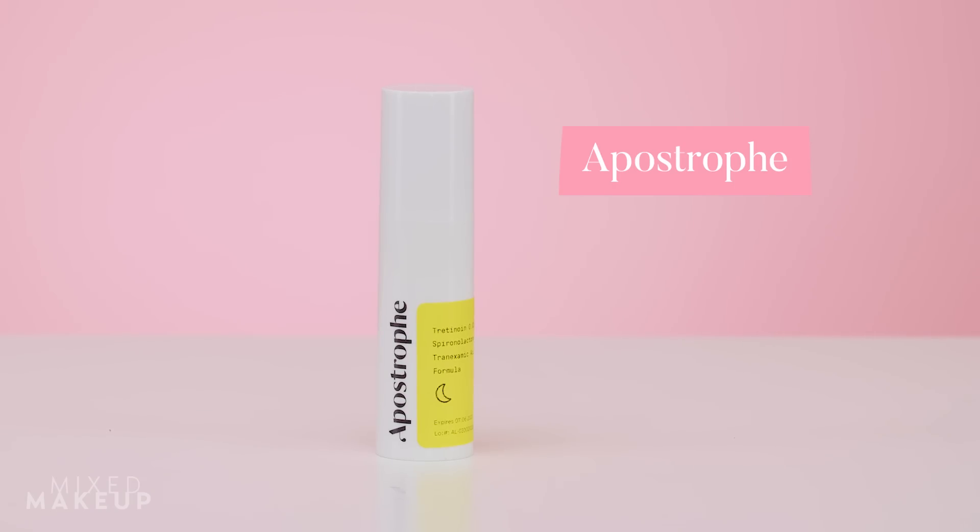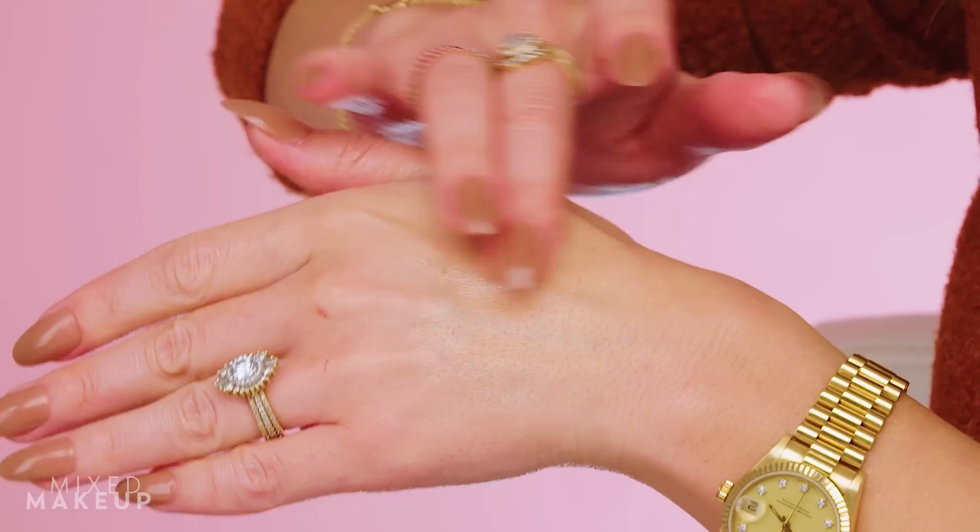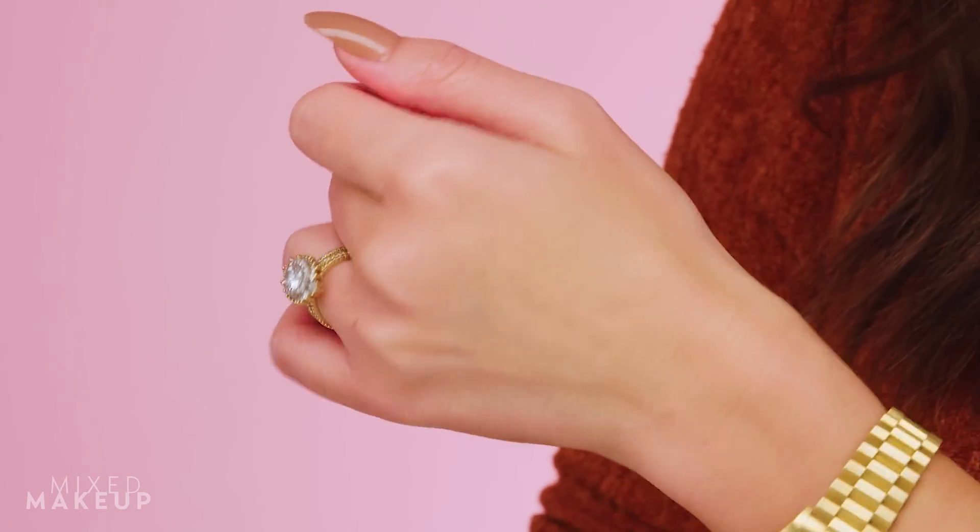Last is prescription tretinoin — the one I've been using is from Apostrophe, an online prescription service. What makes Apostrophe stand out is that you work with a board-certified dermatologist for consultations, and they do a great job checking in on your progress. They prescribe both topical and oral medications and offer pre-formulated blends — mine is tretinoin at 0.025% combined with spironolactone and tranexamic acid, which is perfect for occasional hormonal breakouts and hyperpigmentation. We recently lowered my tretinoin percentage because I have a hard time acclimating, and I'm using it once or twice a week.